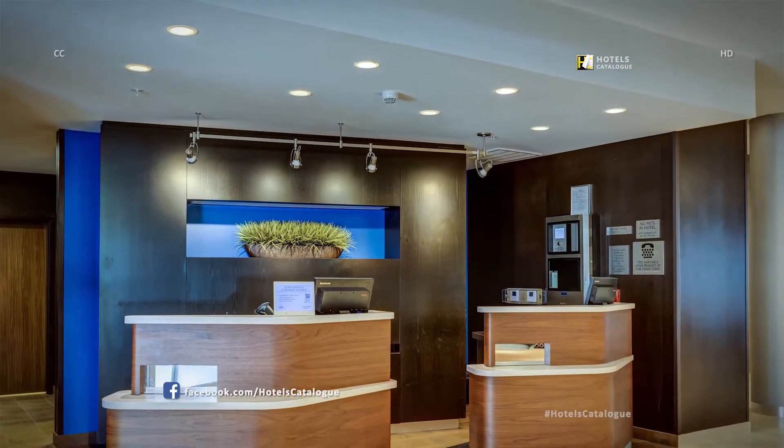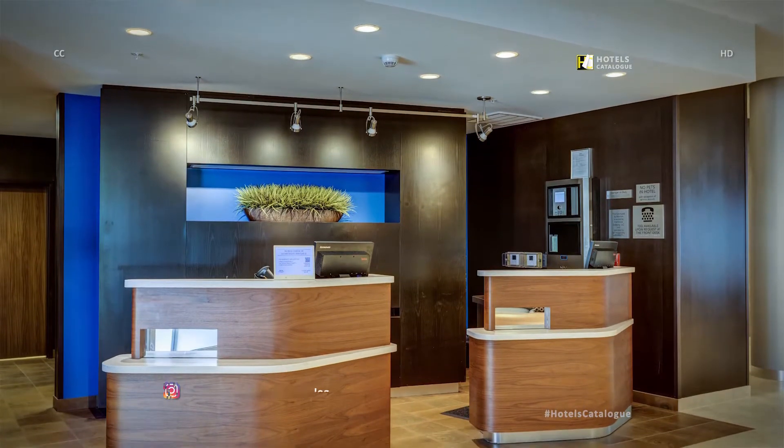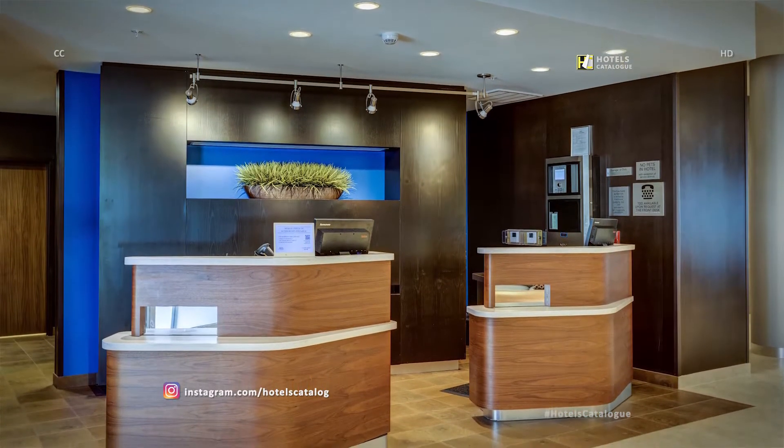Walk into the front entrance door and feel welcomed — there is always someone at the front desk to promptly greet you.